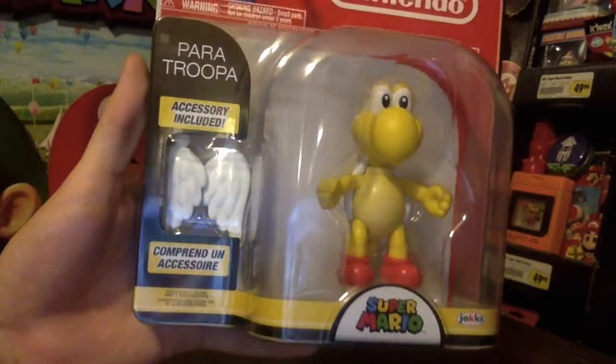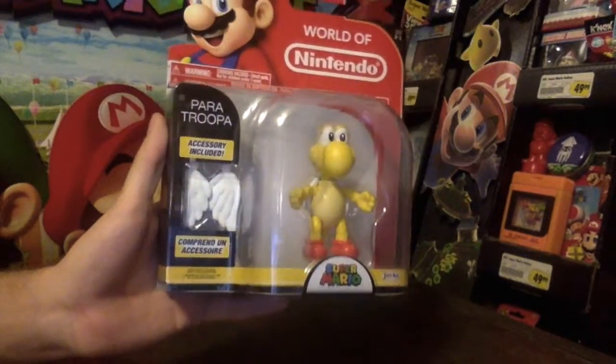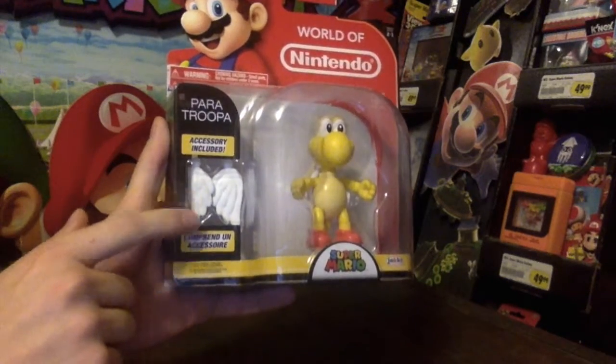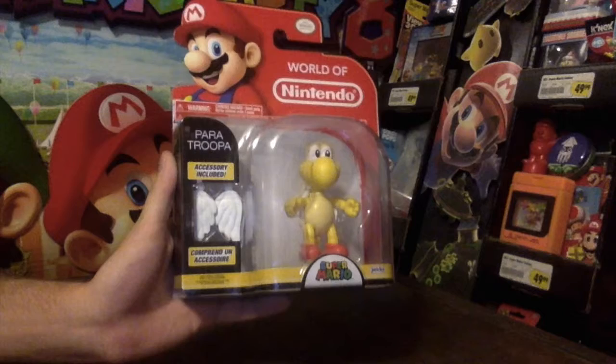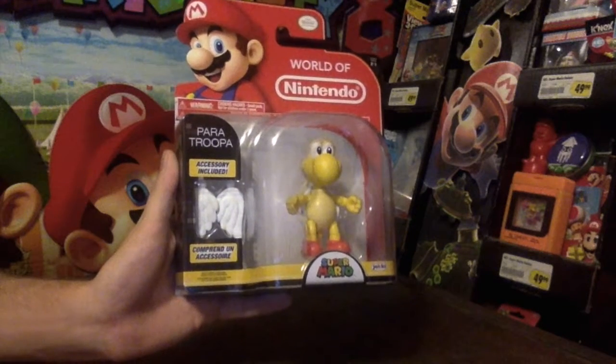You can see it up there in the corner. This is the Paratroopa — Koopa Paratroopa — the red-shelled one. These are coming from a company called Jakks Pacific. In the newer series, you see the accessories included. In the older ones, which I'll show you in a minute, they would make these like blind package, which was really annoying, but it's nice that they switched over now. So the accessory this time is the wings, which is kind of cheap for an accessory if you ask me for a Paratroopa.